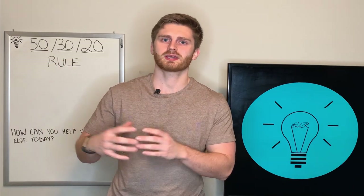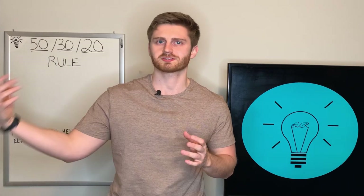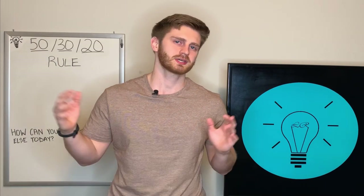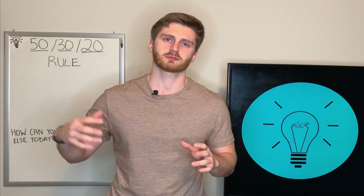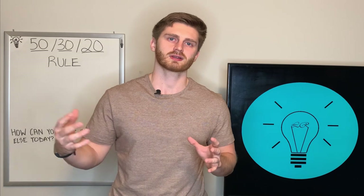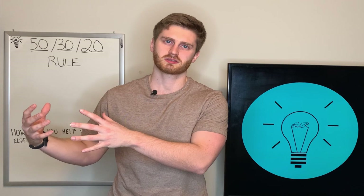Your take-home pay is how much money you're taking home after your taxes have been withheld and everything else has been withheld from your paycheck. That's the number you're going to want to work with whenever you're looking at your budget. The next thing you're going to have to figure out is how much money you're currently spending and a way to track your expenses in the future.